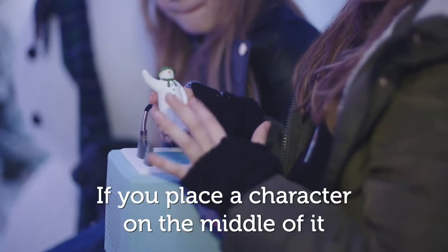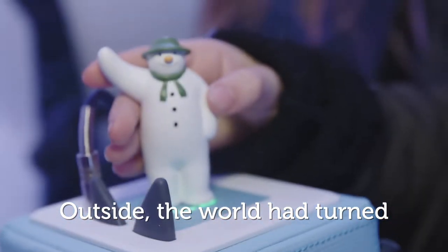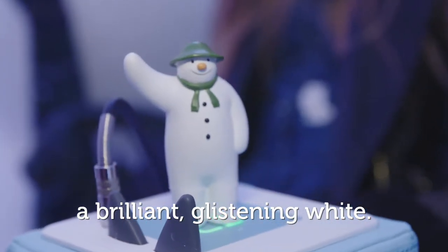If you place a character on the middle of it, it tells a story. Outside, the world had turned a brilliant, glistening white.